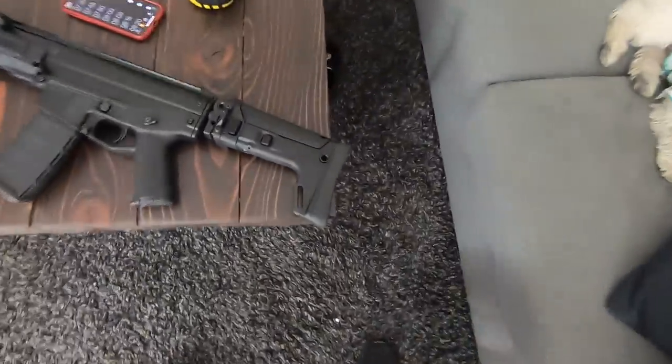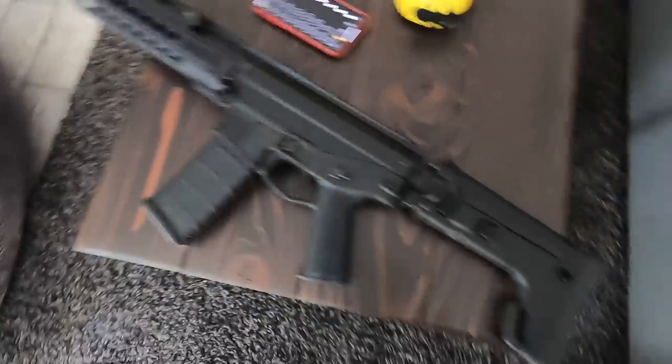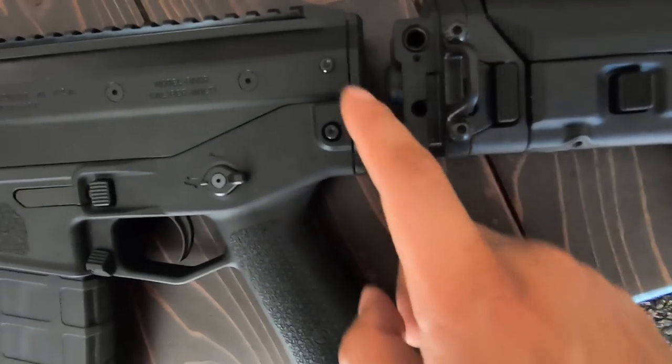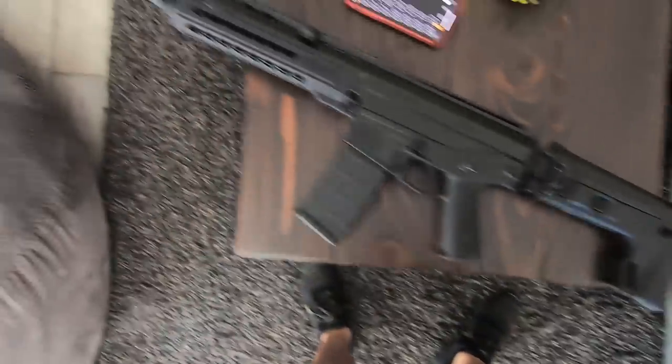Back home now, just finishing up in the shop — everybody took off for the weekend. I just got done filing my e-file on the ATF website so that I can attach this stock. This little plate comes out with two pins, this pops in, and then you have your nice ACR SBR.